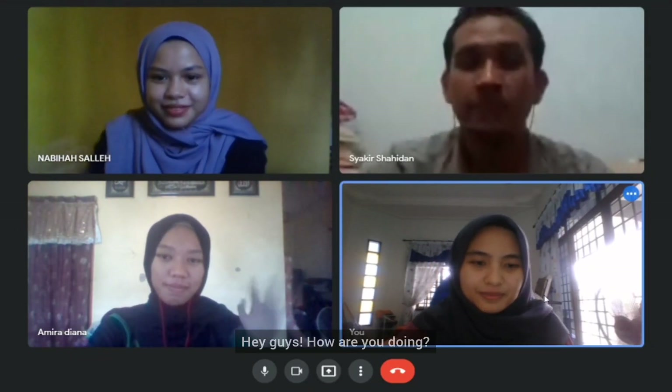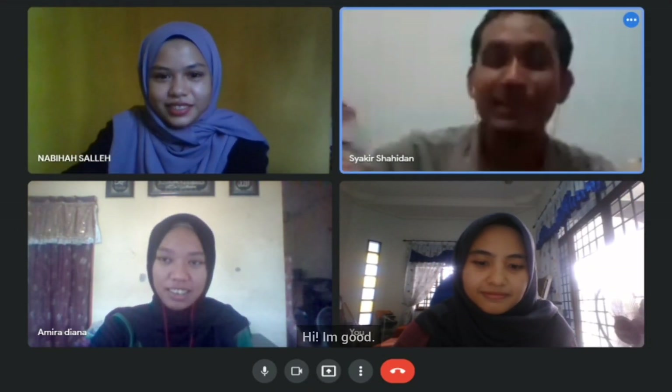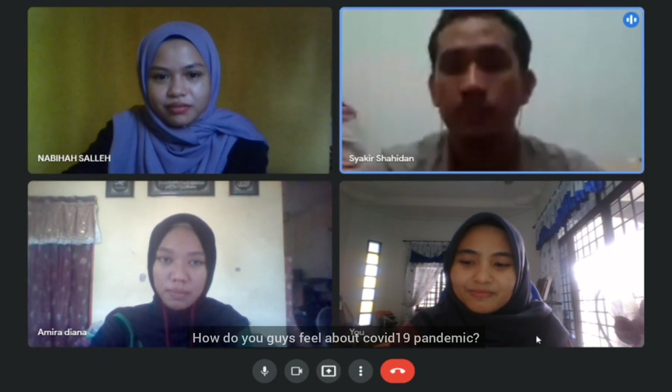Hey guys, how are you doing? Hi, I'm Lul. How do you guys feel about the COVID-19 pandemic?